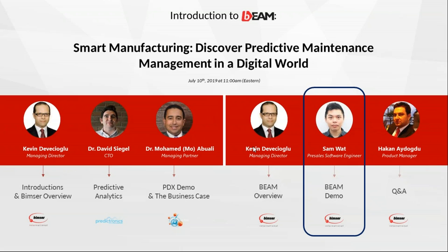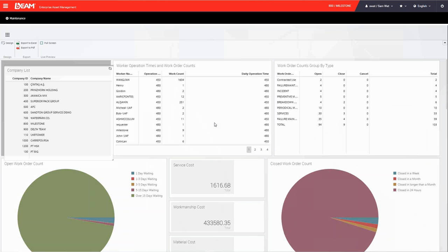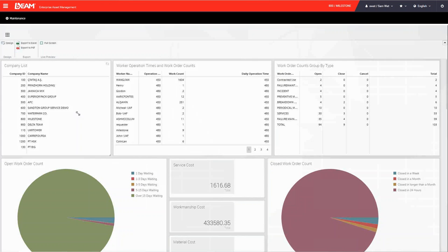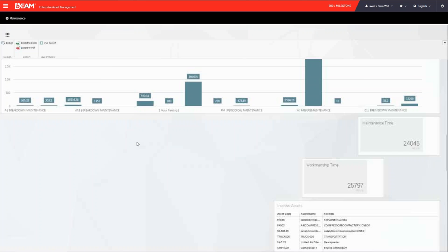Thank you. This is Sam of BEAM International. I'm going to show you BEAM, which is our enterprise asset and maintenance management system. This is how it looks when you log into BEAM — you will have a dashboard on your home screen, which you can design yourself since all the widgets are movable. You can move them around, resize them, and add or delete any widget if needed, and save your own custom dashboard.